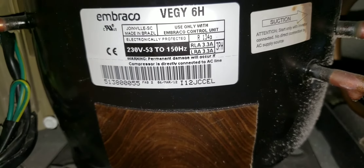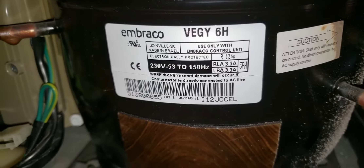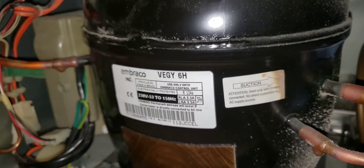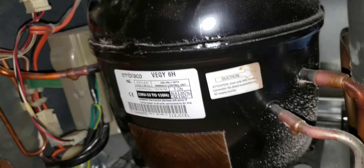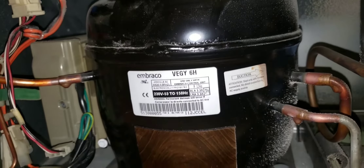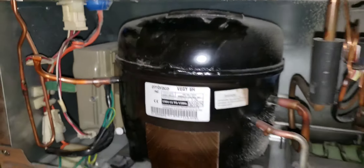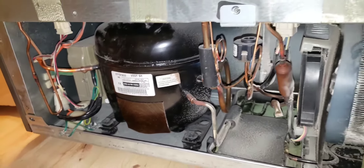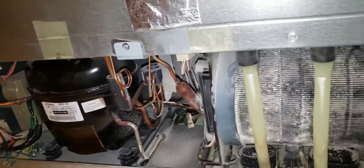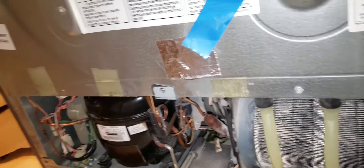Advisory on compressor design noted. Need to contact the manufacturer to see if the compressor is available. Recommend replacement.